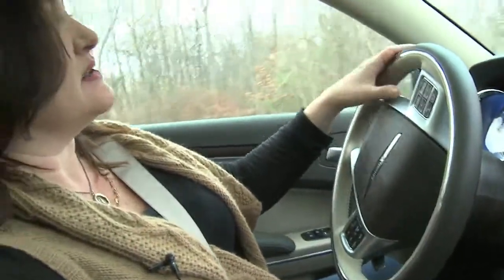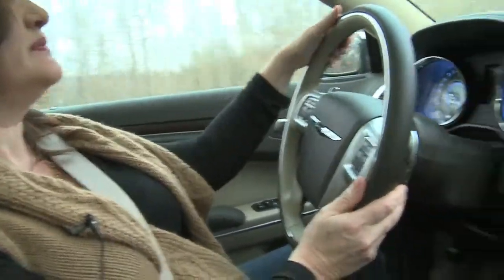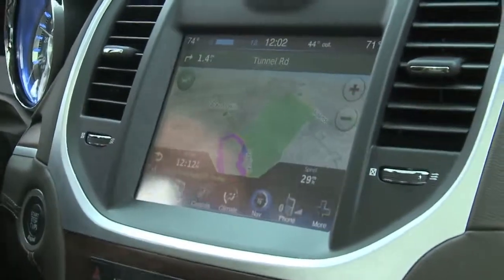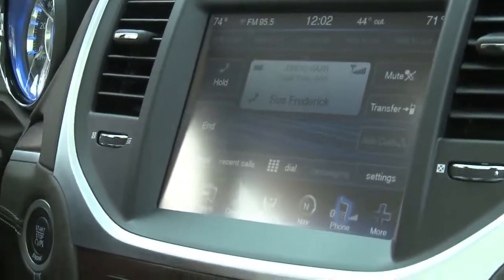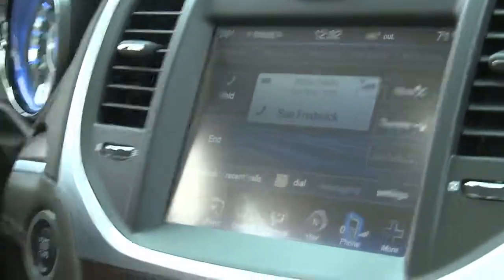For making phone calls, it's just this easy. You press the phone button on the steering wheel and say 'Call Sue Frederick home' — and it places the call. Because my phone book contacts are synchronized via Bluetooth, I can just say the person's name that I want to call and it will place the call for me.